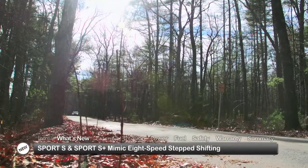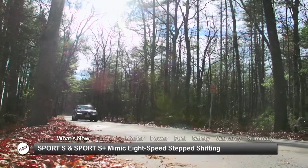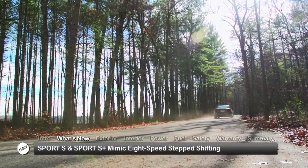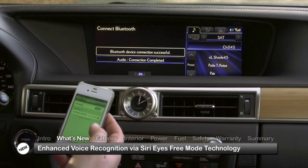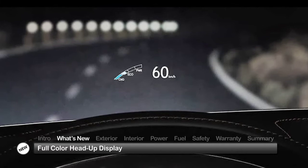For 2014, Sport S and Sport S Plus driving modes alter the continuously variable transmission's performance to mimic the step shifting of an 8-speed automatic transmission. Also, enhanced voice recognition comes by way of Siri Eyes Free Mode technology, licensed from Apple, and full color is added to the optional head-up display.